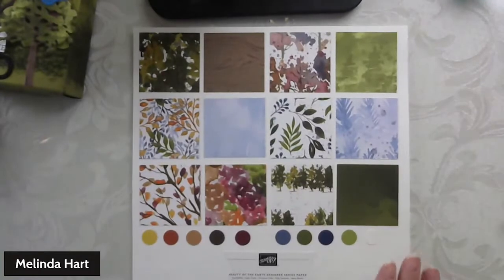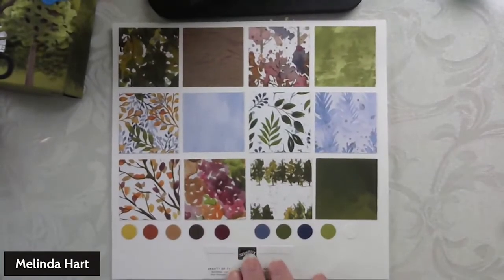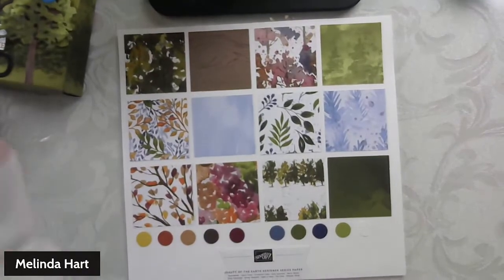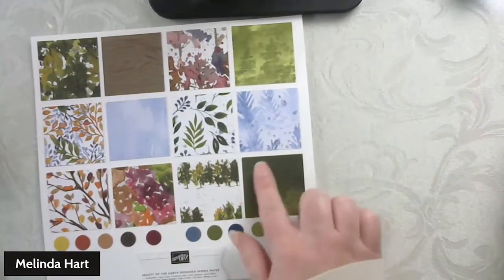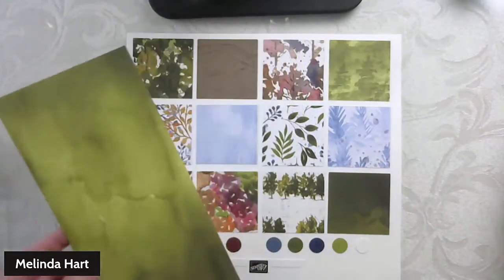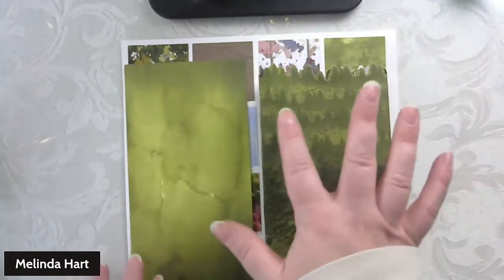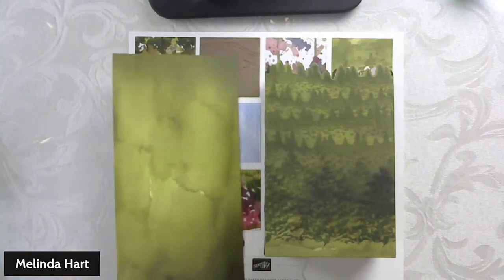These are all of the designer series papers, the patterns that you get in your paper pack. I actually have to order another set — I should probably order a couple just to have them on hand. The pattern I used on this particular treat bag is this one. It's hard to tell here, but it's actually this piece — kind of a darker edge that I trimmed out. You can see I actually stamped the images right onto the designer series paper.